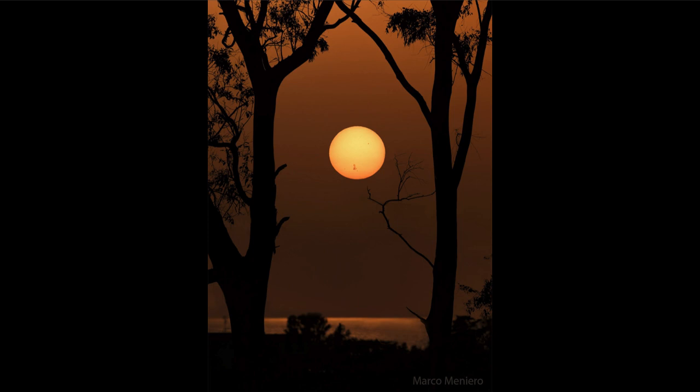Sometimes sunspots last long enough to reappear. The sun takes nearly a month to make one rotation, so as this sunspot disappears off the limb, we could look for it to reappear again in a couple of weeks and see how it has changed over that time while it was on the other side of the sun.